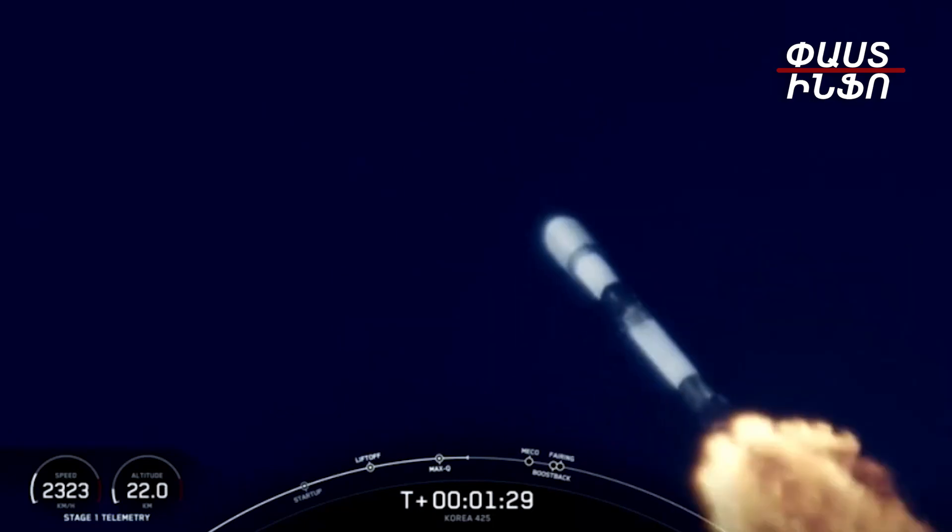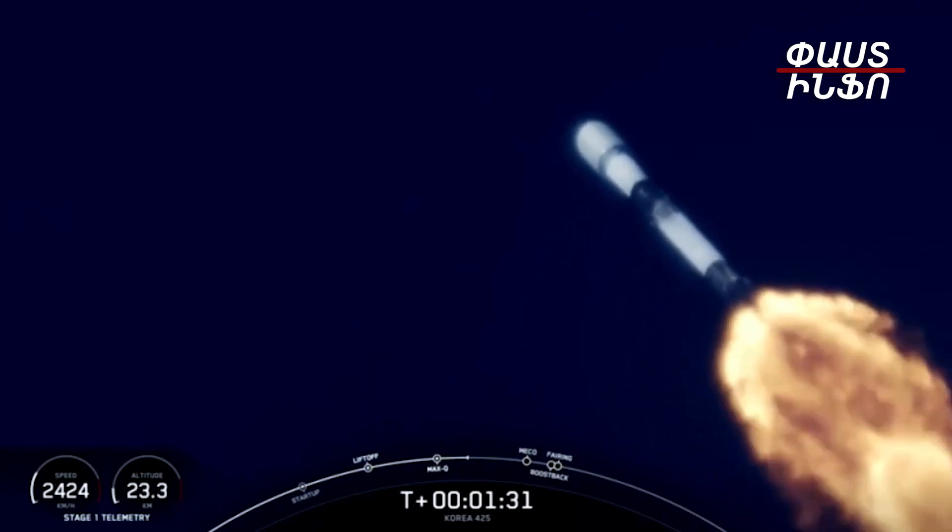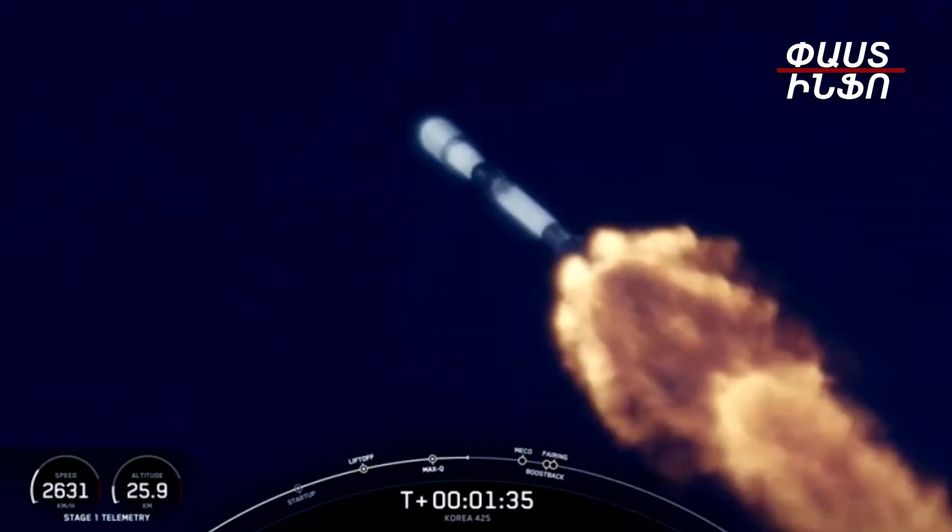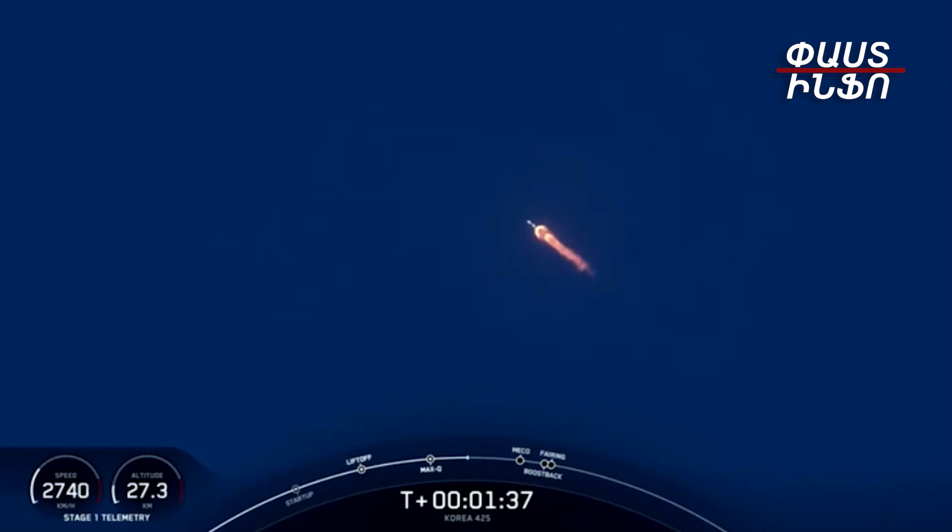The rocket typically needs to go around 17,500 miles per hour horizontally in order to avoid being pulled back down to Earth and reach orbit, which is why we perform that gravity turn. You can track our progress to orbit by keeping an eye on the Stage 1 telemetry in the bottom corner of your screen.